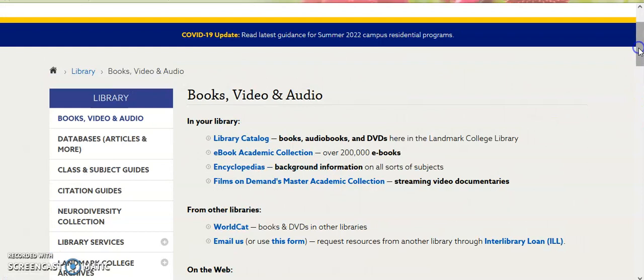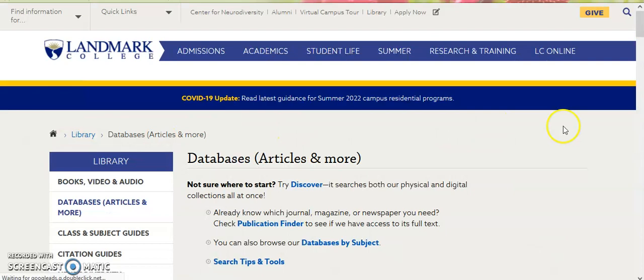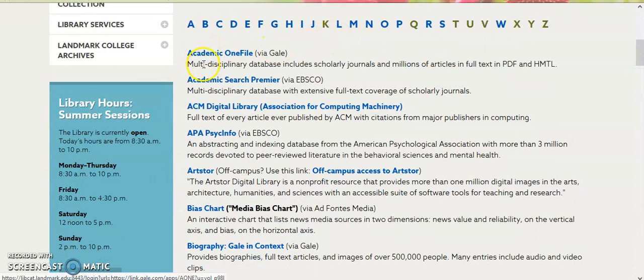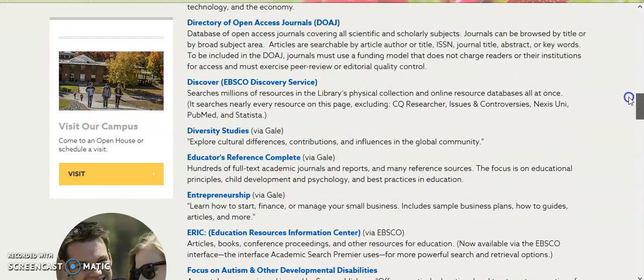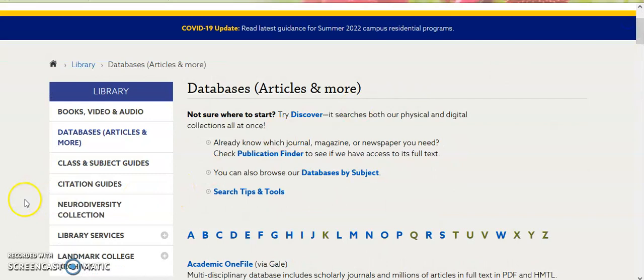We have a full listing of our article databases alphabetically with a number of different databases. Academic OneFile and Academic Search Premier are good multipurpose databases for lots of topics. Then we have Biography or Gale in Context, good for information about people, and then we have a wide variety of different academic databases as well as the New York Times. We have class and subject guides geared specifically towards curated collections of items for classes, citation guides, and our neurodiversity collection.